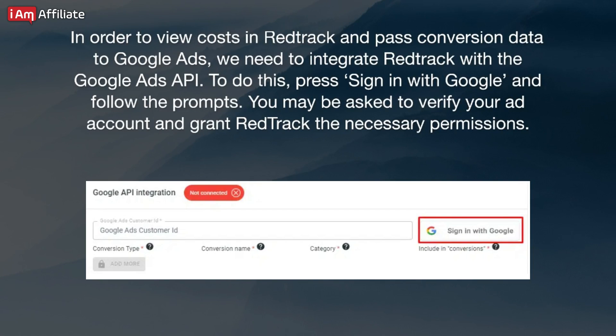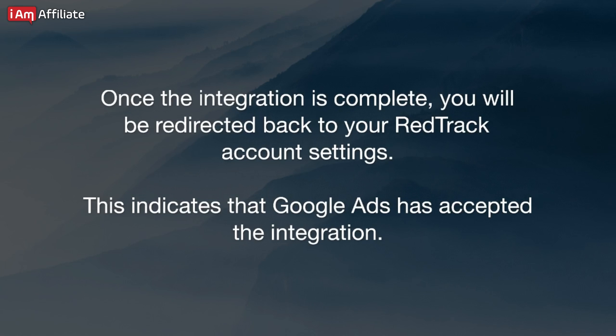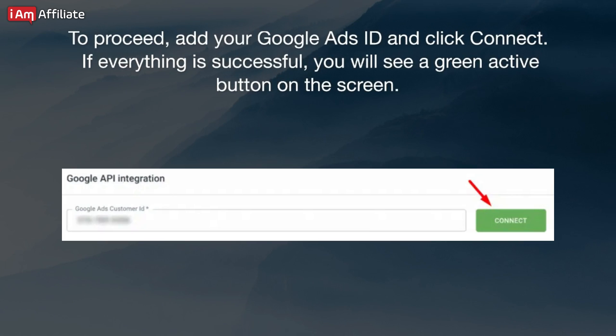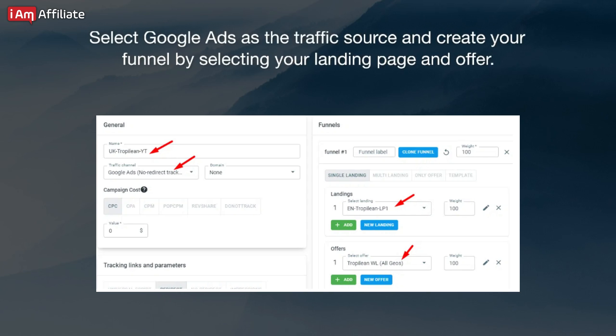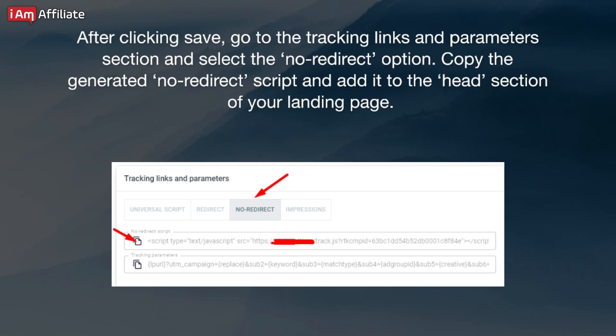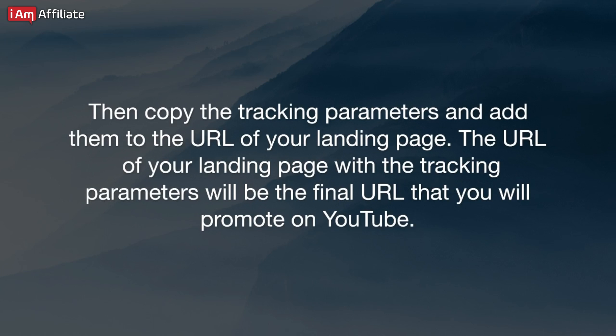To do this, press Sign in with Google and follow the prompts. You may be asked to verify your ad account and grant RedTrack the necessary permissions. Once the integration is complete, you will be redirected back to your RedTrack account settings — this indicates that Google Ads has accepted the integration. Add your Google Ads ID and click Connect. If everything is successful, you will see a green active button on the screen. Once you have completed the necessary steps, go to the Campaign section and name your campaign. Select Google Ads as the traffic source and create your funnel by selecting your landing page and offer. After clicking Save, go to the Tracking Links and Parameters section and select the No Redirect option. Copy the generated No Redirect script and add it to the Head section of your landing page, then copy the tracking parameters and add them to the URL of your landing page. That URL with the tracking parameters will be the final URL that you will promote on YouTube.